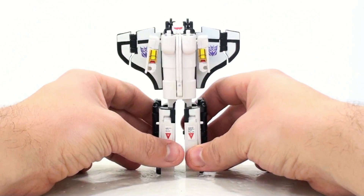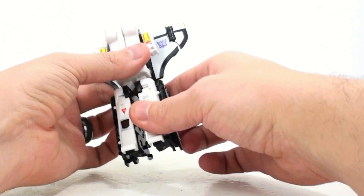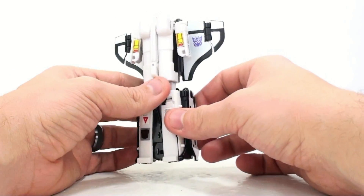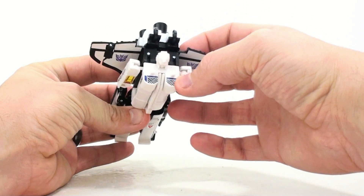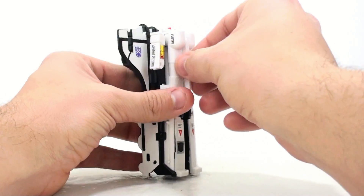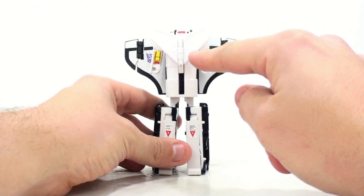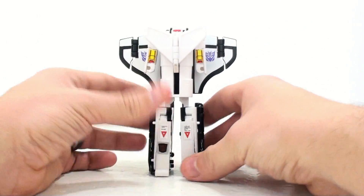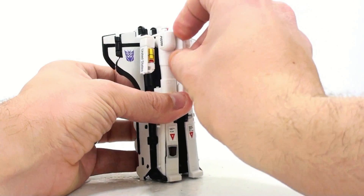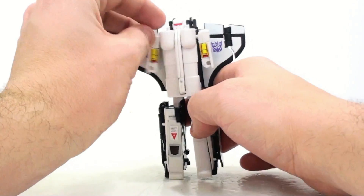One distinction in this incarnation is that Astro Train has red eyes. There's a lot of white on this figure. When you do the transformation, you get some extra stickers on his forearms. The actual official transformation shows you doing it one way with red stickers on the chest, but I don't have those. It doesn't necessarily bug me because I would never transform him that way anyhow — the animation looks more along the lines of the other configuration, and that's how I display this guy.